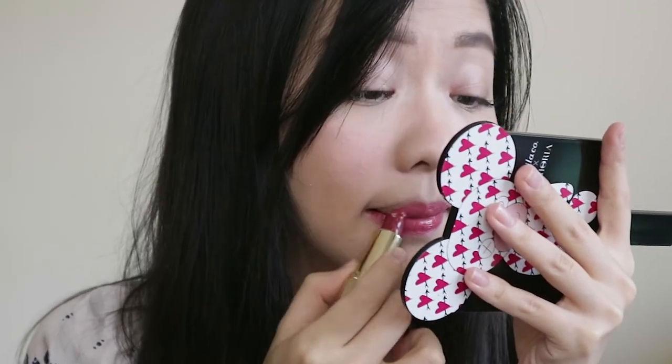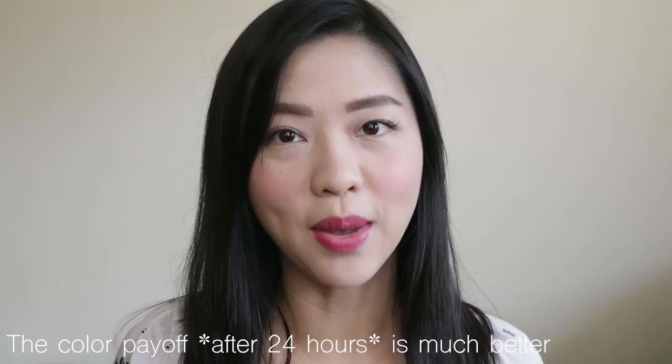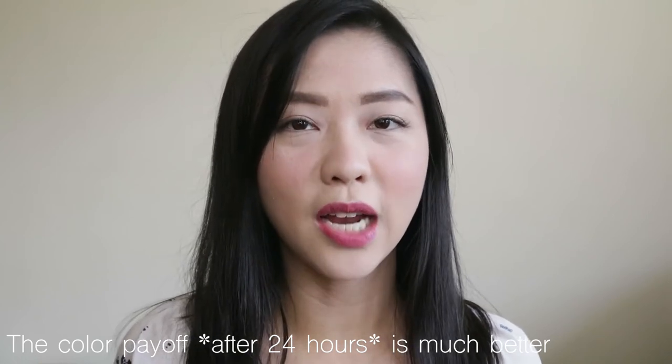I went with a safe color because I wasn't sure of their formula yet. I actually swatched it a little earlier than recommended, and I was really heartbroken and disappointed because I thought the formula was super poor. But after waiting the proper time, it does improve — especially in terms of color payoff. You really need to wait the full 24 to 48 hours.